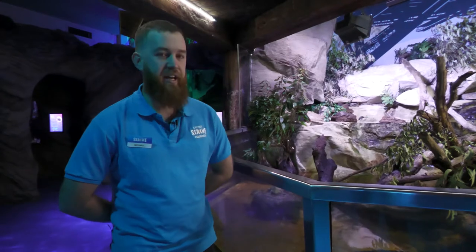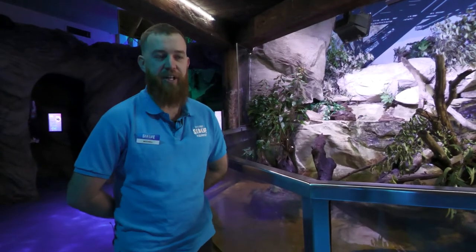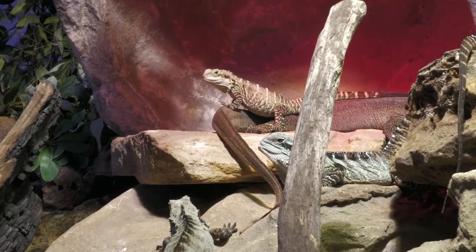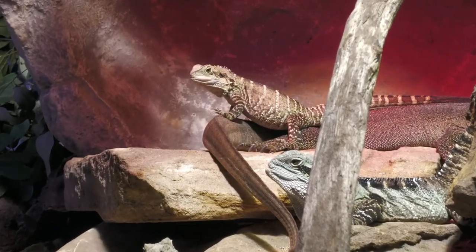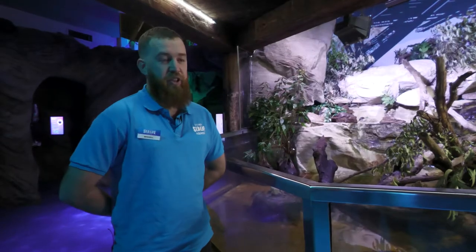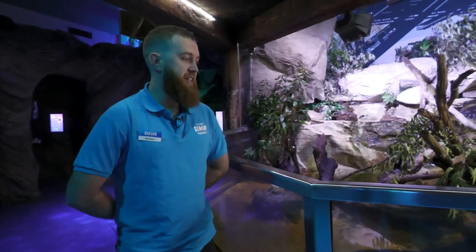Because they are reptiles they are cold-blooded, so you'll find them spending a lot of time under heat — out in sunlight, under UV, and on our heat rock here at the aquarium. They do lounge around a lot throughout the day so they're not overly active. They like to spend a lot of their time basking.